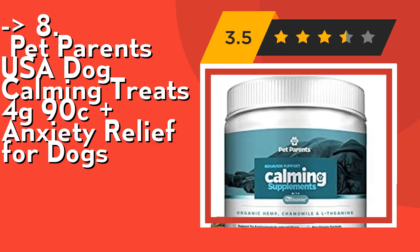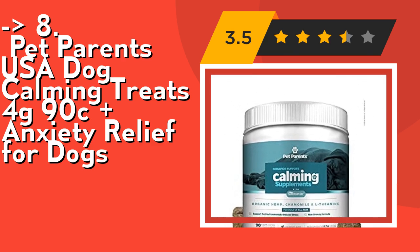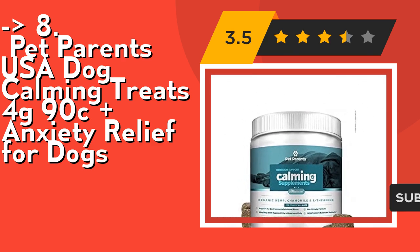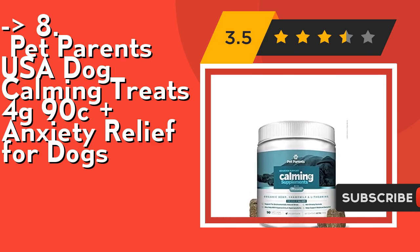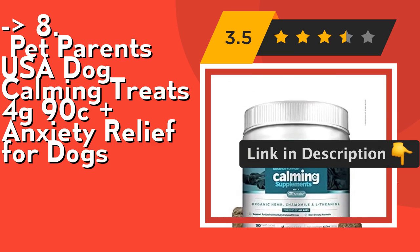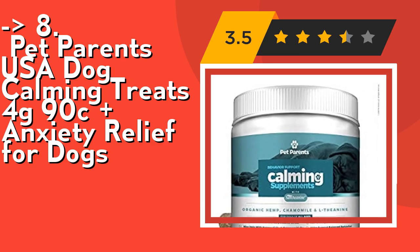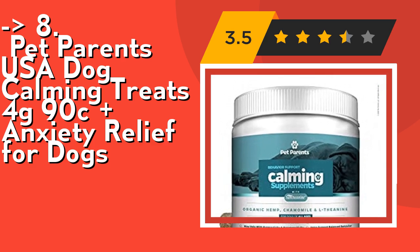They use the clinically proven branded ingredient Sunthinin. Its powerful blend of natural ingredients makes these anxiety dog treats consist of some of the most effective and efficient ingredients available. Sunthinin, chewable, and octorine are natural dog relaxants that produce anti-anxiety effects. Hemp for dogs promotes relaxation, dog stress relief, and calm.